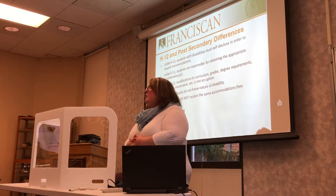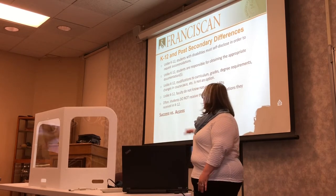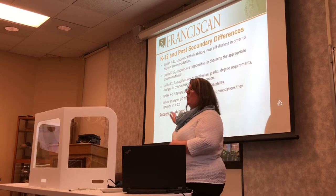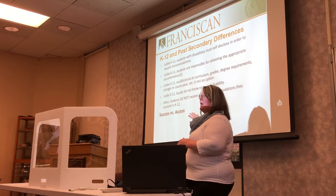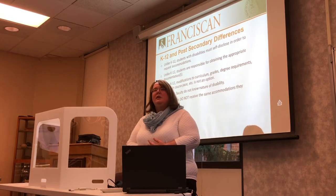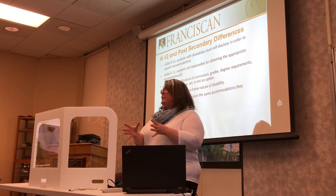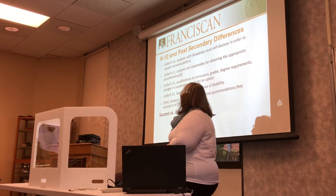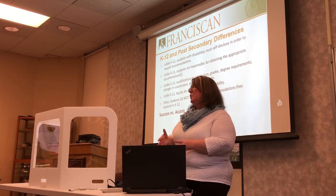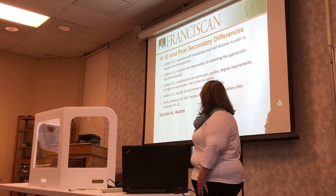There are some differences compared to K through 12. If anyone had accommodations in the K-12 environment, they might look a little different. The focus in K-12 is on success — they want to make sure the student gets through and graduates no matter what. In college, ours is about equal access at the post-secondary level. In college, the student has to identify themselves as having a need. It's student-driven in terms of requesting accommodations, where in K-12 the teacher or paraprofessional would reach out to parents and students. The burden lies with the student to self-identify.